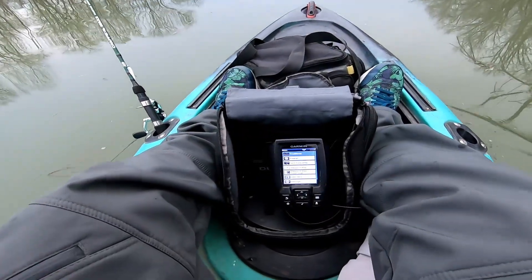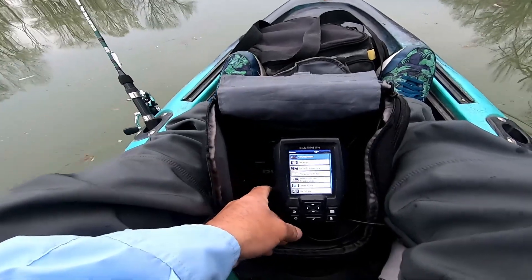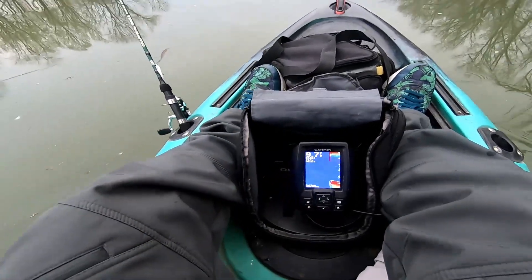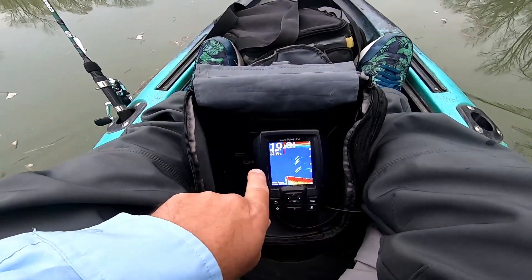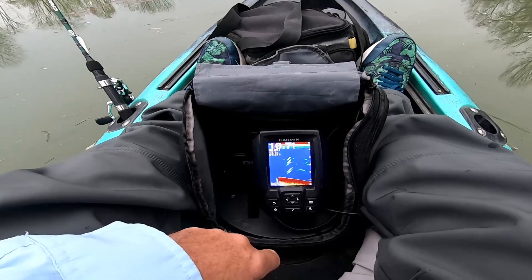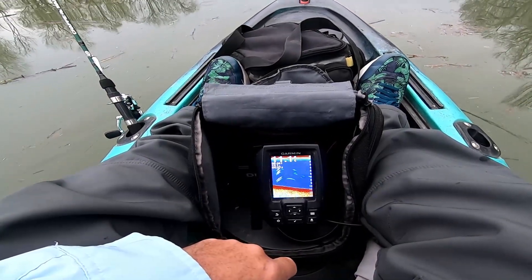I don't always take out my fish finder. This is the Garmin Striker Portable 4. Whenever — wow, it's marking fish already. Whenever I go somewhere new, I almost always take it. We've got a lot of depth here, more than I thought there would be.